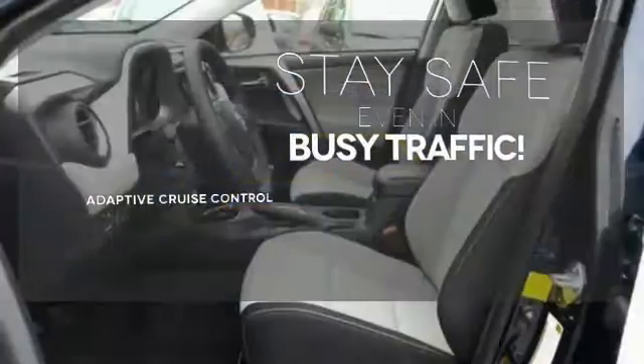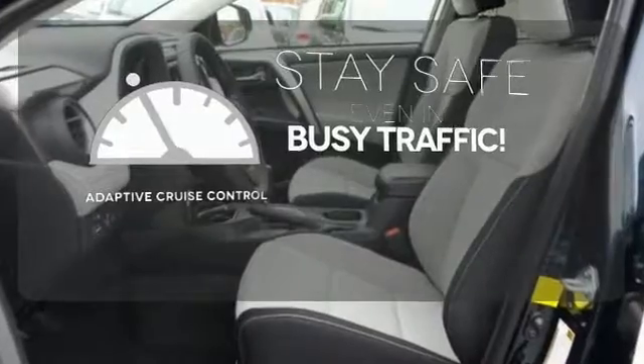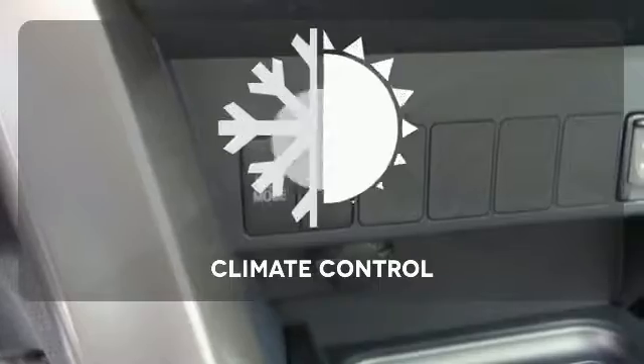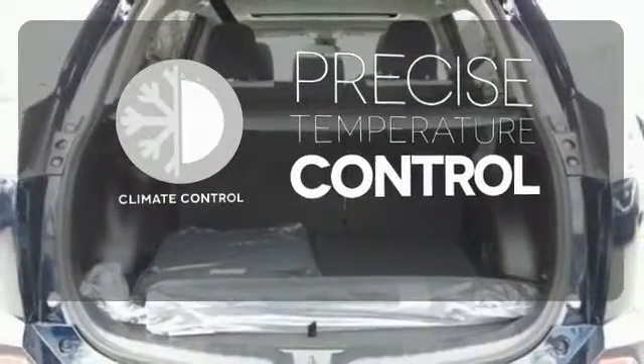Now you can truly set it and forget it with the adaptive cruise control. Hindsight is 20-20 with a backup camera. Select the perfect temperature with climate control.